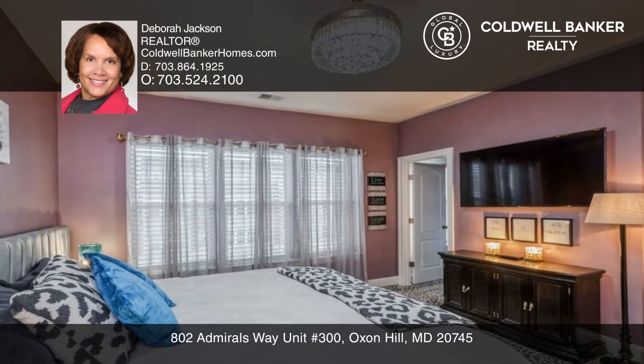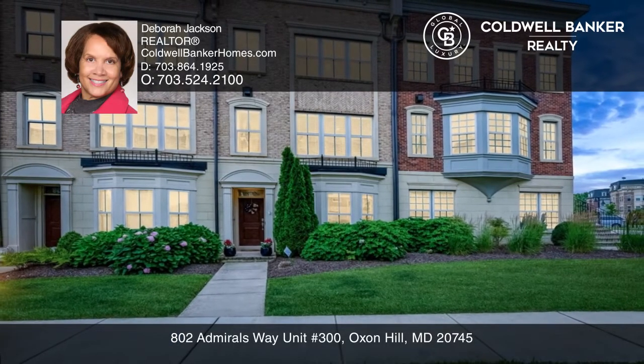Enjoy the lovely primary suite. Come see it in person with Deborah Jackson.